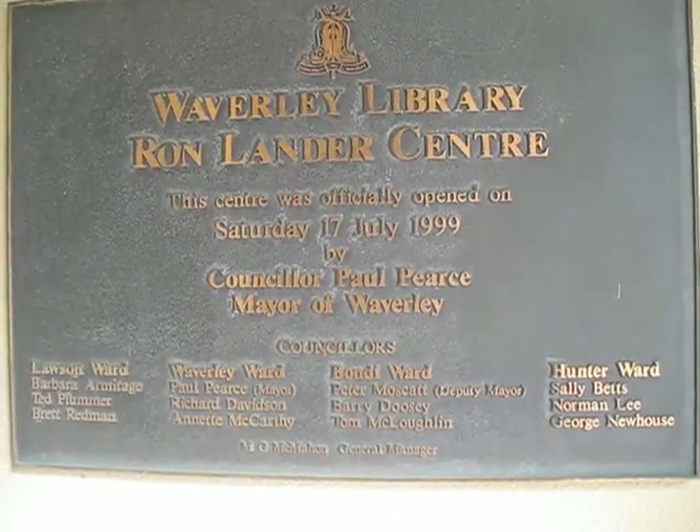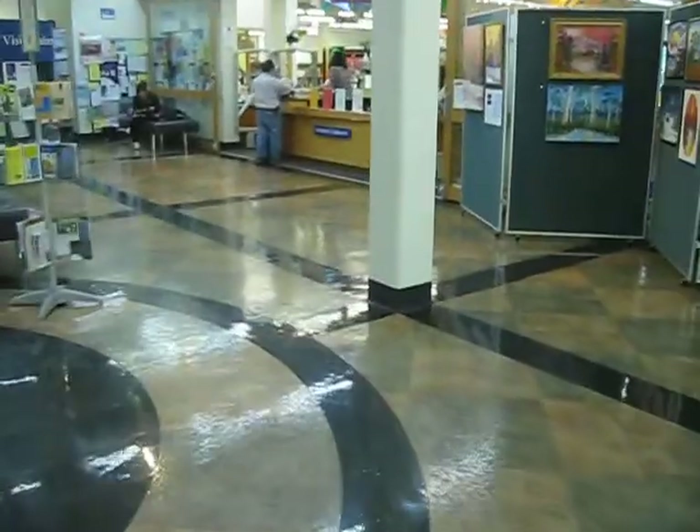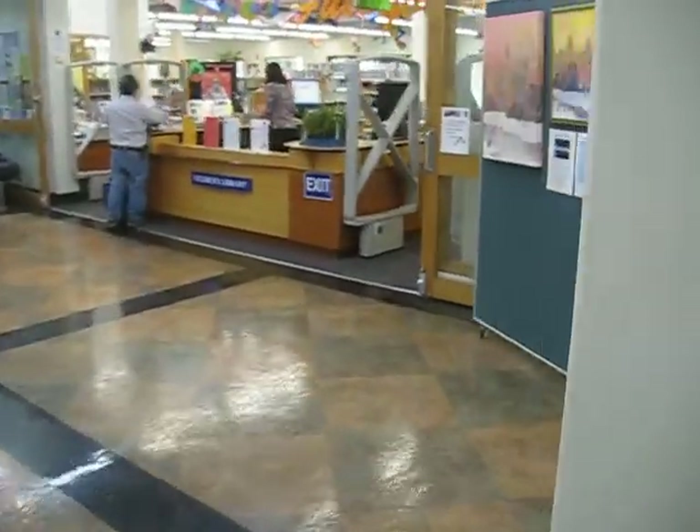Welcome to Waverley Library, where we've got the exhibition of Rebecca Shea. This is in Bondi Junction, so we're going through the doors and having a look at the actual exhibition. We have 28 paintings in all.